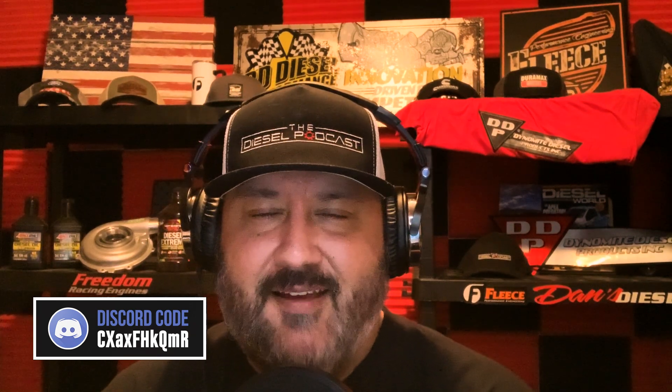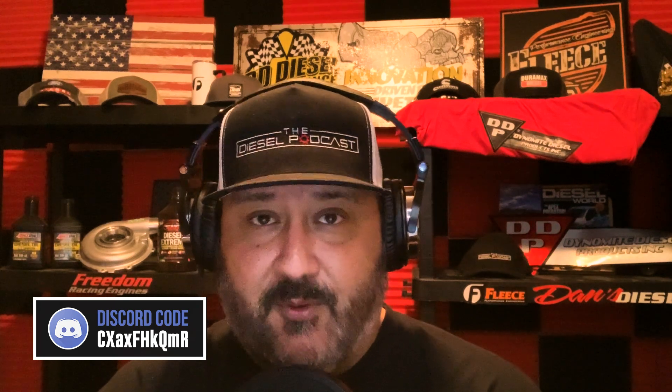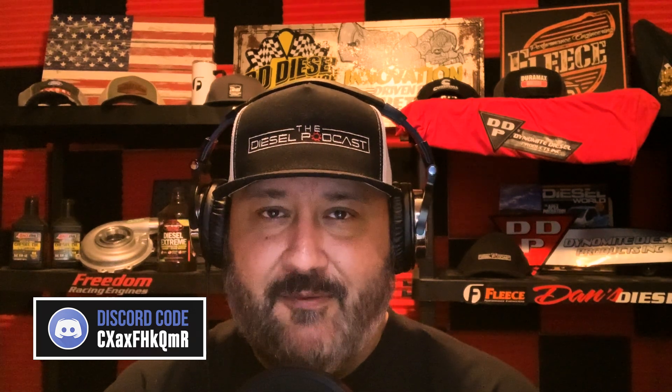What is going on, Diesel Nation? We're excited to have you guys with us today on the Diesel Podcast. Today's episode is going to be entirely different than we normally do.